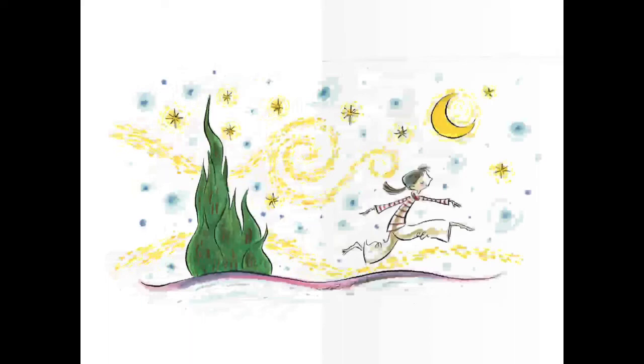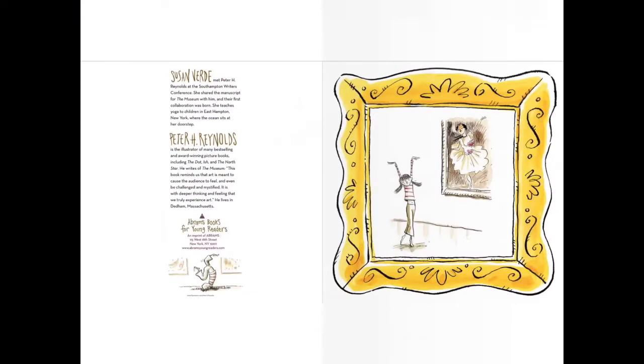Oh wow. That one might be in our classroom too. What do you think? This one's more swirlies. Wow. And those are all the blank pages that you can imagine. Does anybody have any ideas of what they could put on a blank piece of paper? Okay everybody.